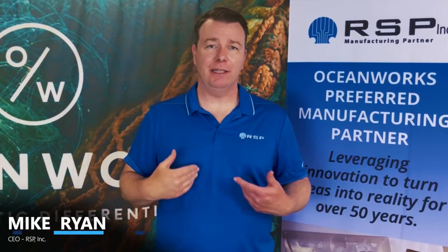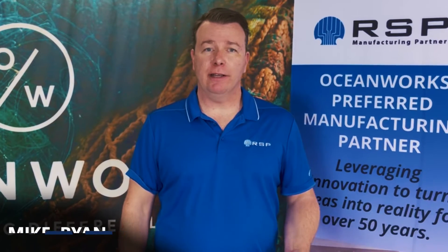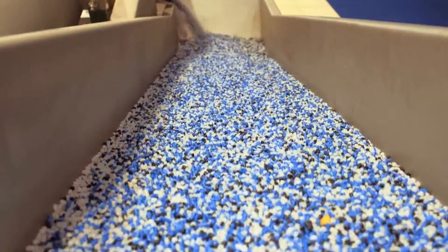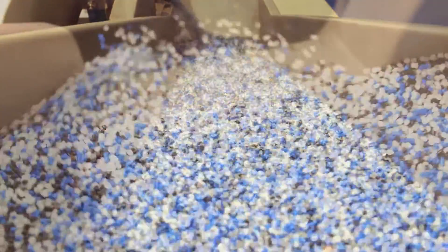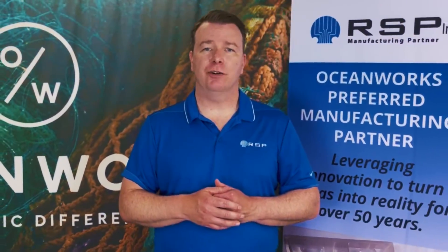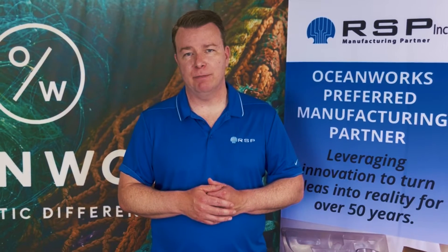Hi, I'm Mike Ryan, the CEO of RSP based in Brookfield, Wisconsin. Are you considering using recycled ocean material in your product or packaging? Whether you have a contract manufacturer, handle your own manufacturing, or maybe you're on the hunt for a new manufacturing partner, considering switching to a recycled ocean plastic requires an additional round of due diligence. Here are five questions you need to ask the manufacturer before diving into recycled marine material.